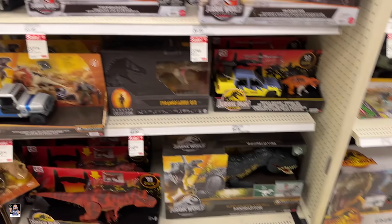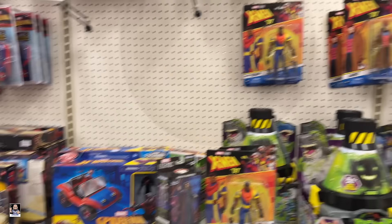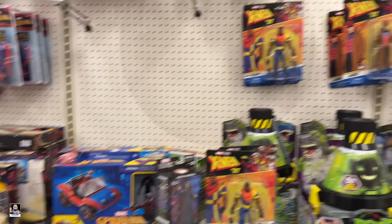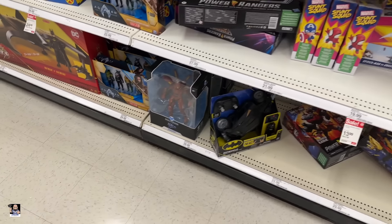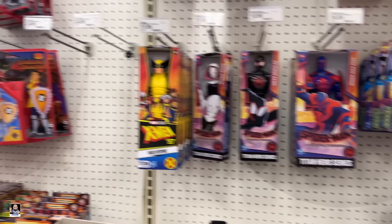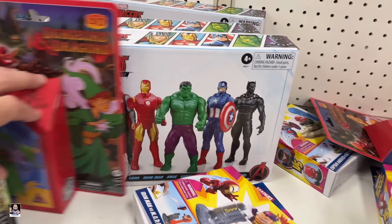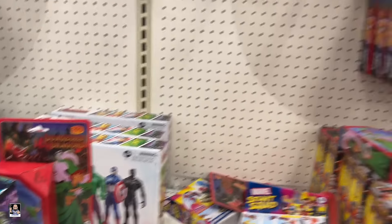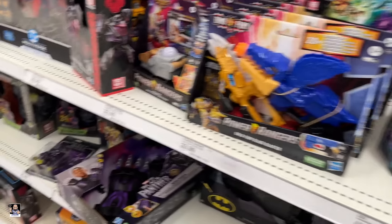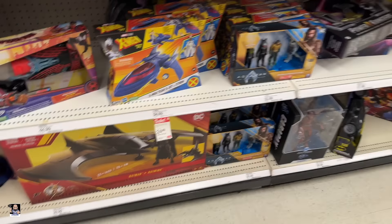I'm not getting a good vibe. We got some of the X-Men '97, Agatha. Car packs down there, got Luke and Grogu. Got a Dusty. Yeah, do got the four-pack — very nice. DnD. The DC two-pack.